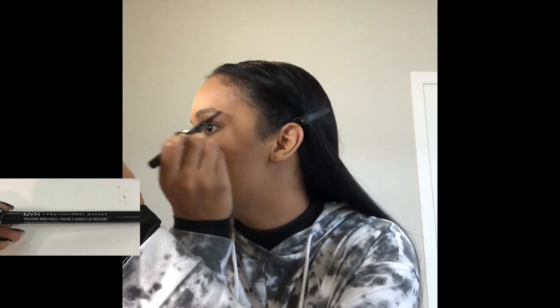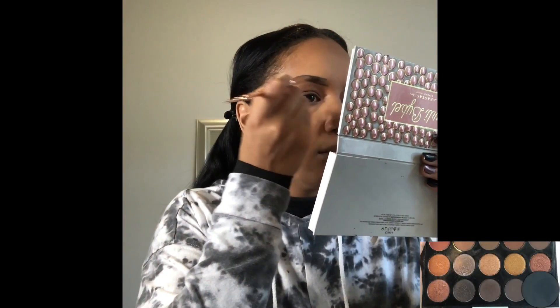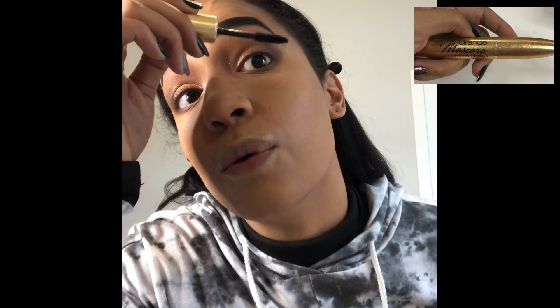Eyes are done for the most part. I'm going in with a very small pointed BS brush to get the Brass color and add it to the inner corners of my eyes. Now I'm doing my brows really fast. After that we're going to do one small layer of mascara — I'm using the Grande Lash Boost mascara — just to get the lashes all coated and standing up before we apply the false lashes.